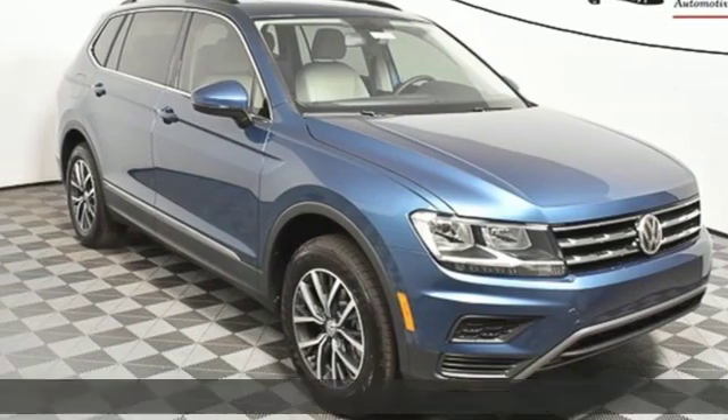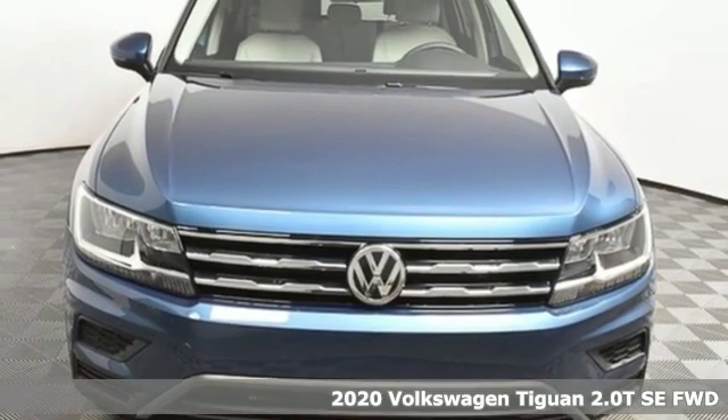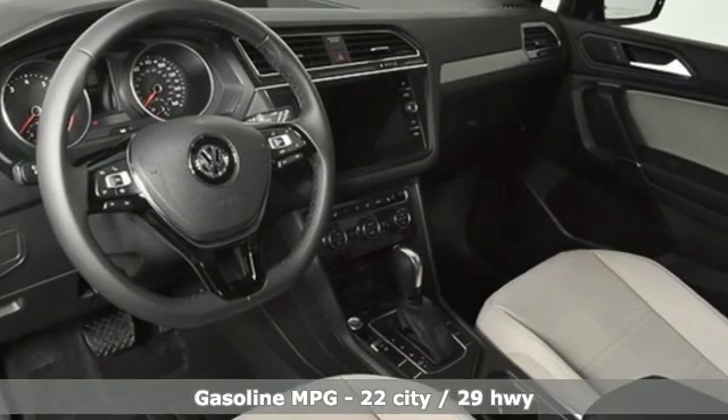Here's a new 2020 Volkswagen Tiguan. No matter how rugged the path is, you'll be traveling in premium comfort. It comes nicely equipped with features you'll love.